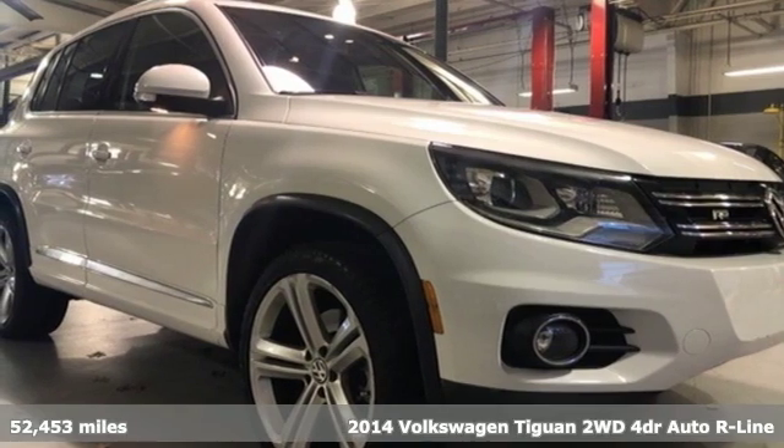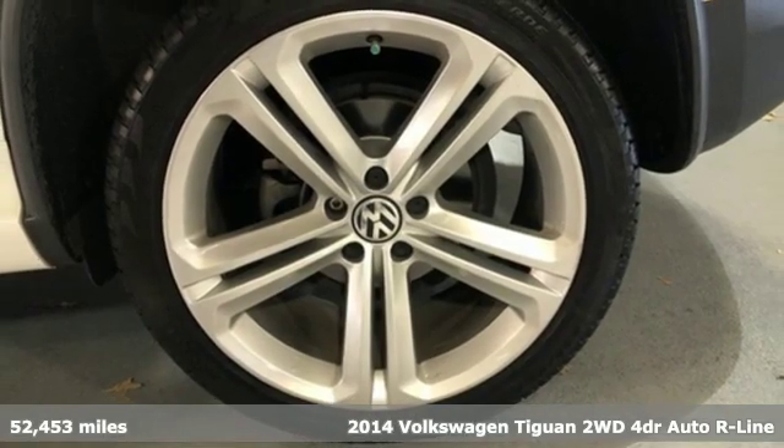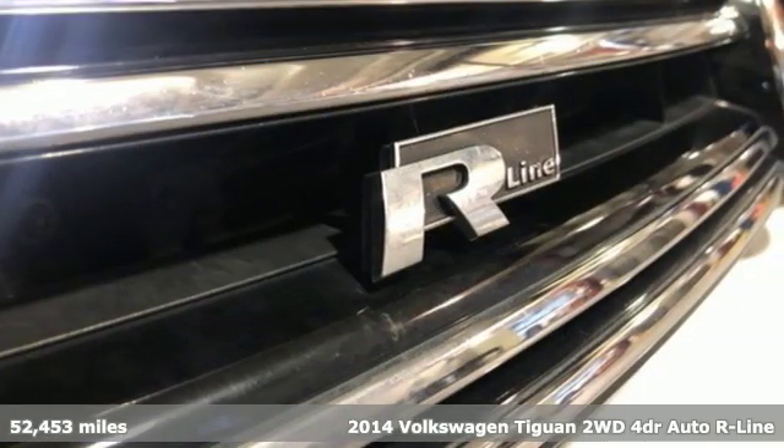Here's a 2014 Volkswagen Tiguan. No matter how rugged the path is, you'll be traveling in premium comfort. It comes with all the amenities you need.